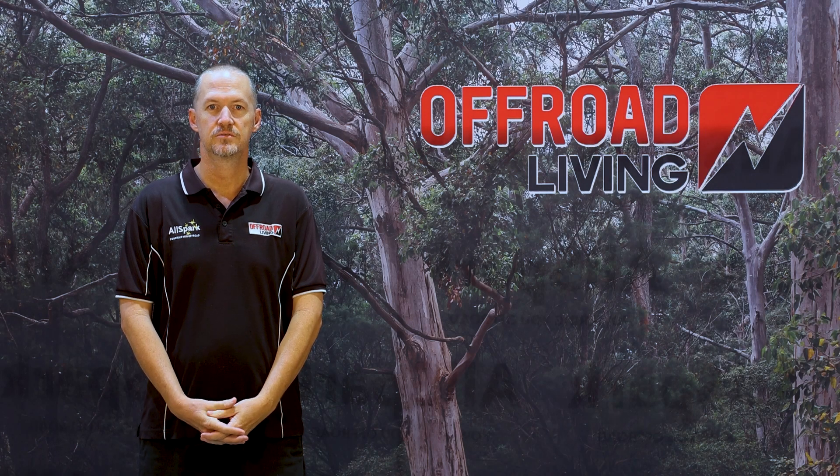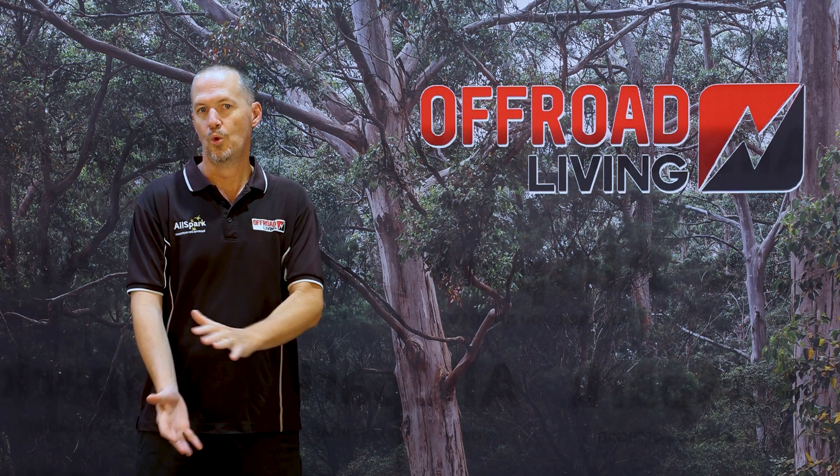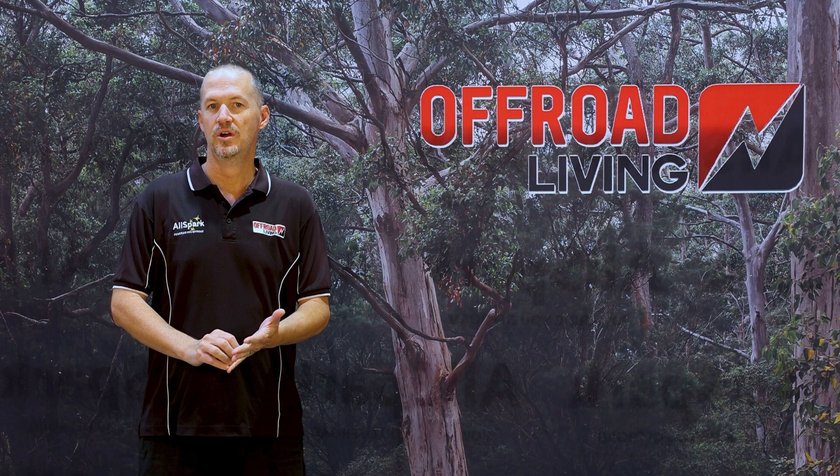Hi, Jason here from Off-Road Living, here to talk to you about batteries — what's so good about AllSpark batteries and why you should buy our battery in comparison to other battery manufacturers' products.